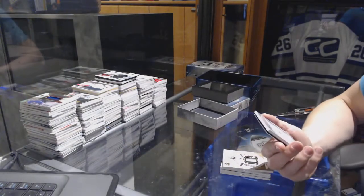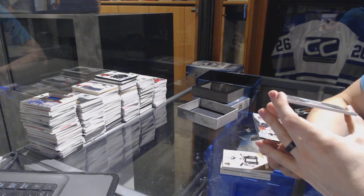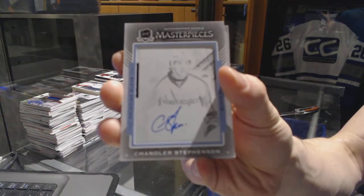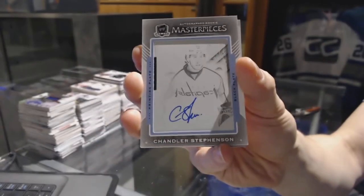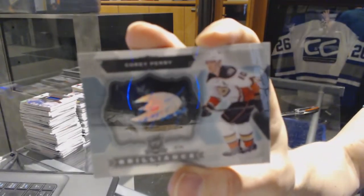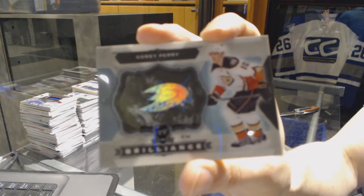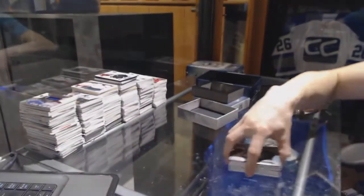We've got an autographed rookie masterpieces one-of-one black printing plate from Premier for the Washington Capitals, Chandler Stevenson. And we've got a 14-15 Brilliance Auto for the Anaheim Ducks, Corey Perry. 14-15 Brilliance Auto.